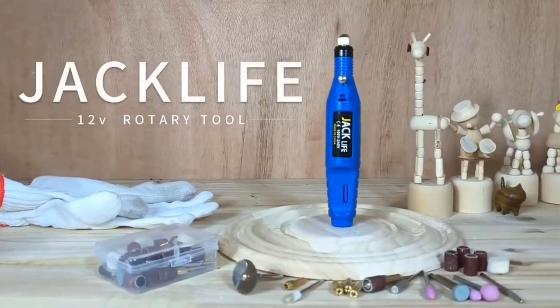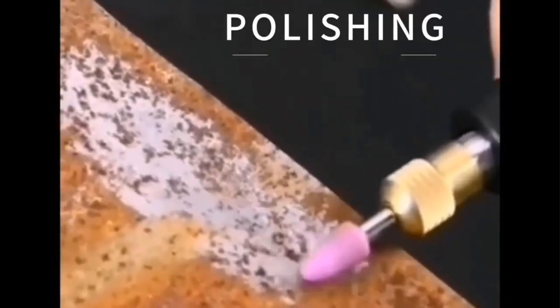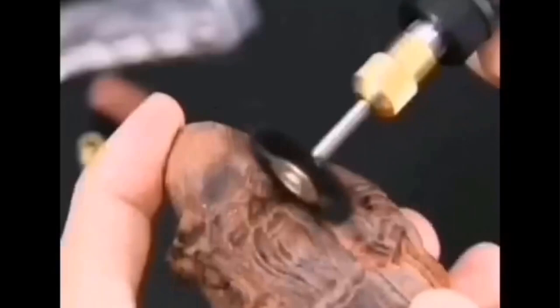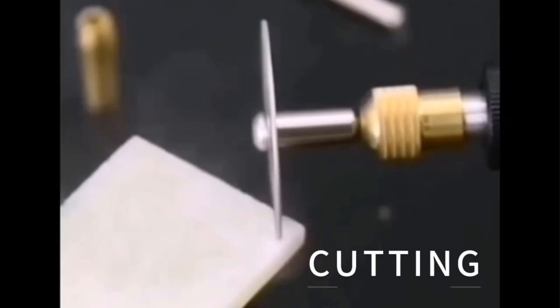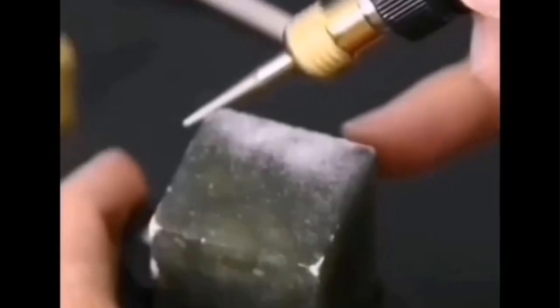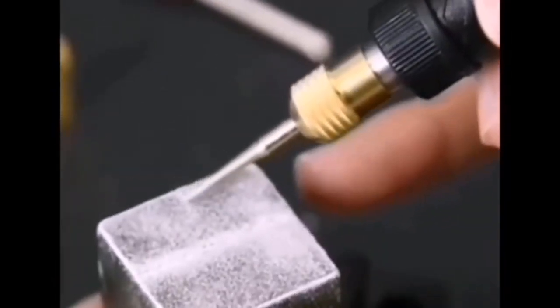Key features include variable speed control, which allows users to adjust the drilling or carving speed to suit the specific material and task at hand. This is particularly useful when working with delicate or sensitive materials that require different levels of finesse. The kit typically includes a range of accessories and attachments such as grinding stones, polishing wheels, engraving bits, and more, enabling users to tackle a wide variety of tasks with a single tool.